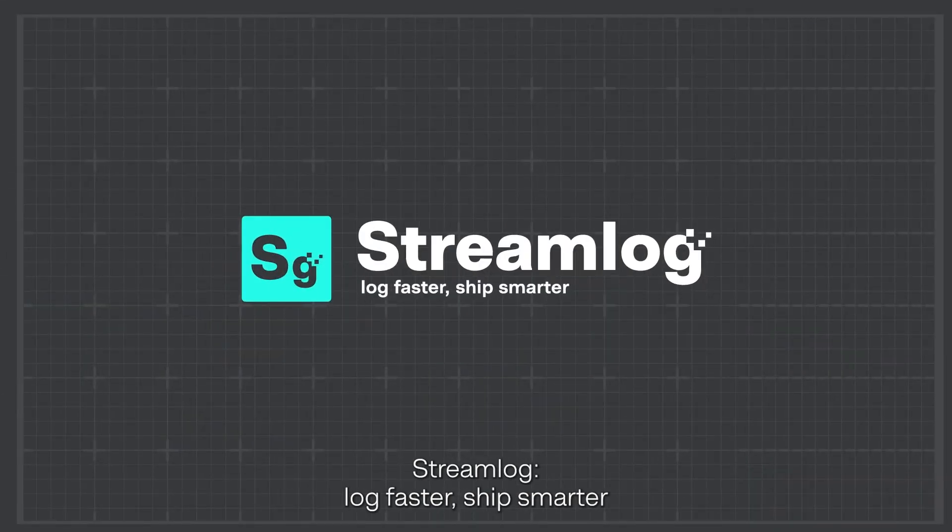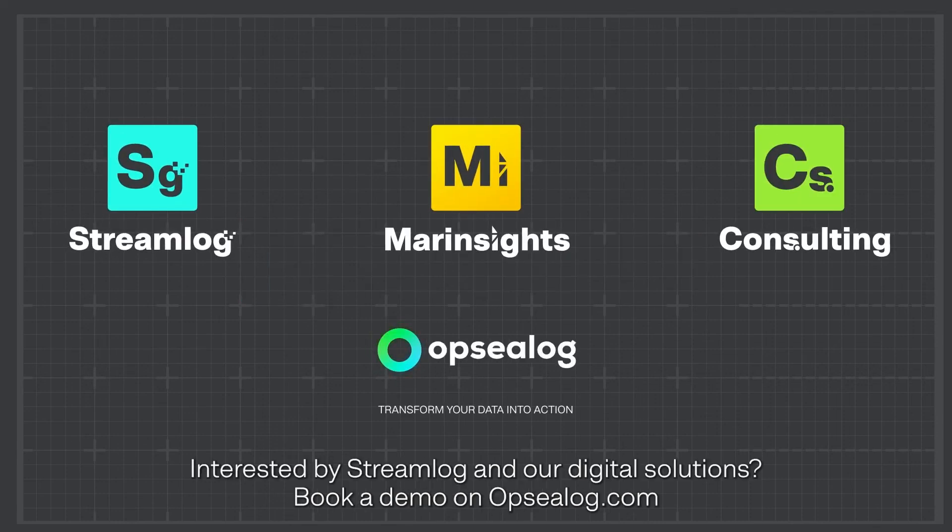Streamlog — log faster, ship smarter. Interested in Streamlog and our digital solutions? Book a demo on opsilog.com.